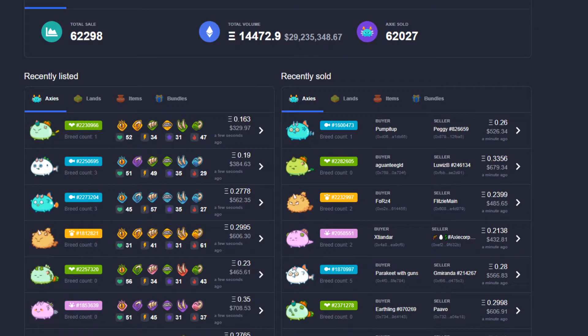Hey everyone, DC here with another Axie Journey video. Today we're going to take a look at another pricing tool that I found — it's really cool. And we're also going to talk about the market. What is happening? All right, so let's get started.